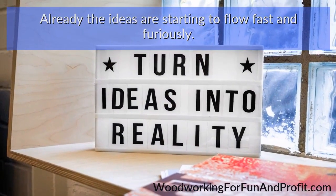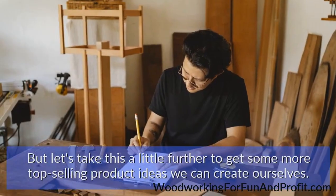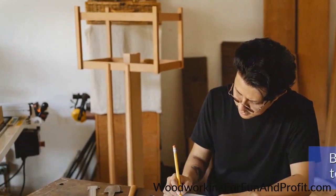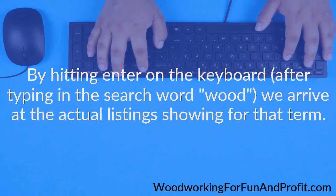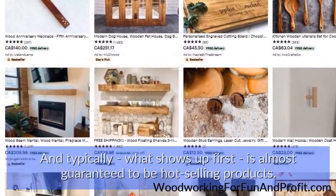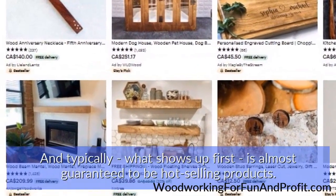Already the ideas are starting to flow fast and furiously. Let's take this a little further to get some more top-selling product ideas we can create ourselves. By hitting enter on the keyboard after typing in the search word 'wood', we arrive at the actual listings showing for that term. And typically, what shows up first is almost guaranteed to be hot-selling products.